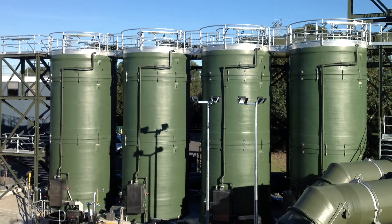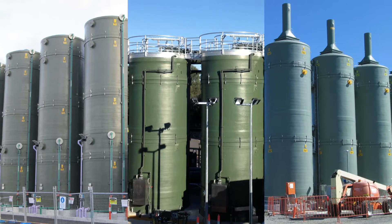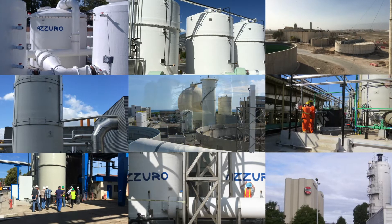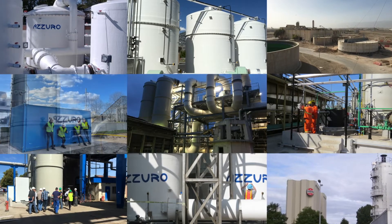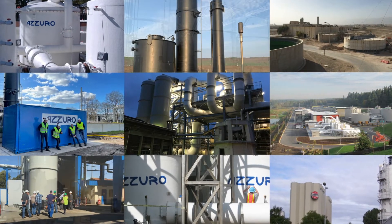Azurro's high-performance bioreactors work based on the principles of biology. Our biosystems do not require the addition of chemicals or fuel to filter out pollutants. There's a more economical way to controllable and predictable air pollution control.